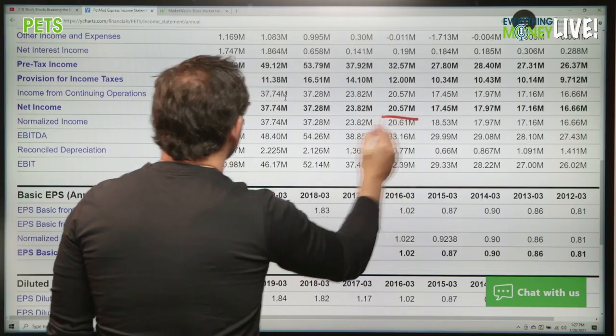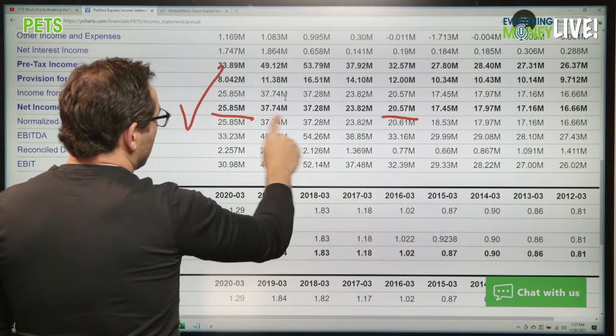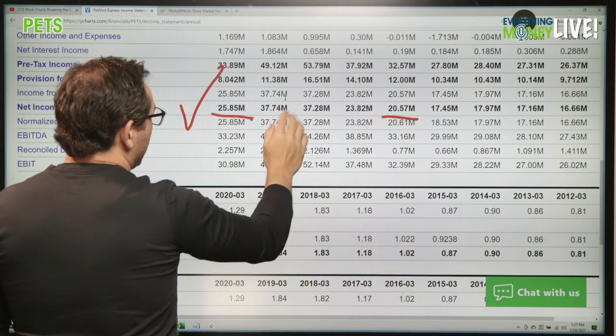Profit growth is pillar number four. From 20 to 25 — another check mark. Look at these big jumps right here. They hit 37 twice.